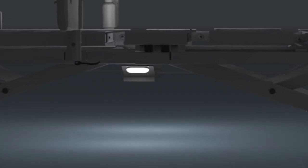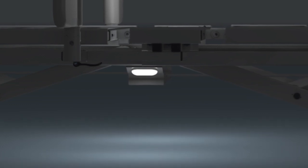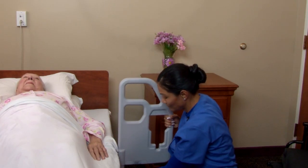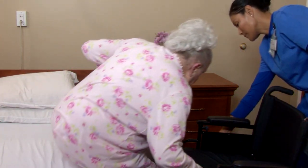Optional under-bed lighting improves nighttime safety. Available with a three-position resident assist, providing safe and comfortable ingress-egress support.